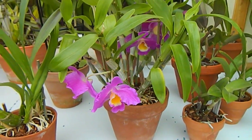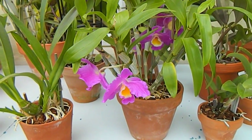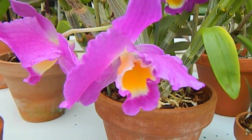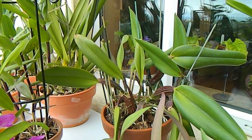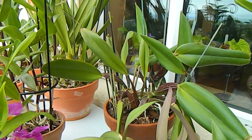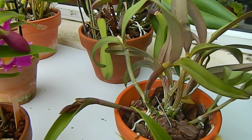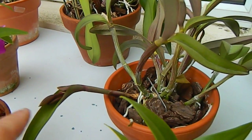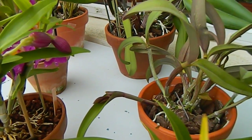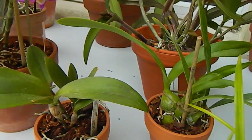The Dendrobium nobile hybrid Comet King is in flower again — a smattering of flowers, always welcome. Behind it we have the King of Taiwan, and in front of that the no-ID orange Cattleya that flowered very well in spring, which has pushed up a new growth and has two buds coming — a surprise, as it's never flowered at this time of year before.